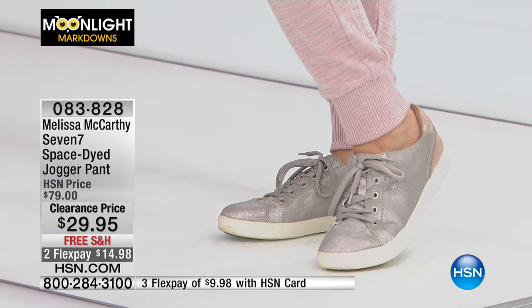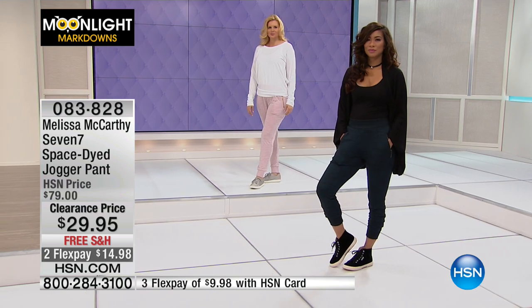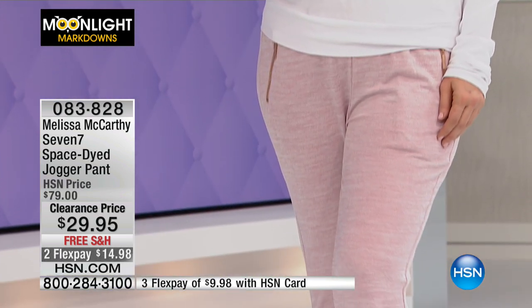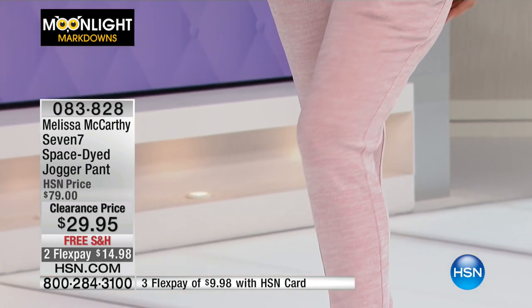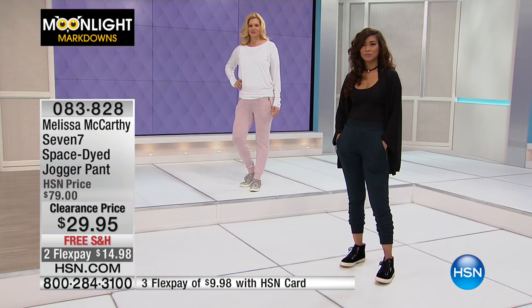They are getting rave reviews. I love reading your reviews — keep those coming. They help me as a new host. I like to find out what you're loving, what you need to know, what information you need to make a great decision. Keep those reviews coming, because they really tell everyone here at HSN what to do next time.